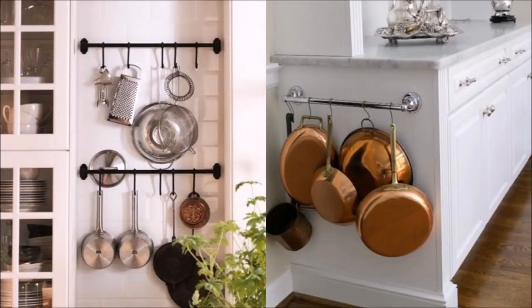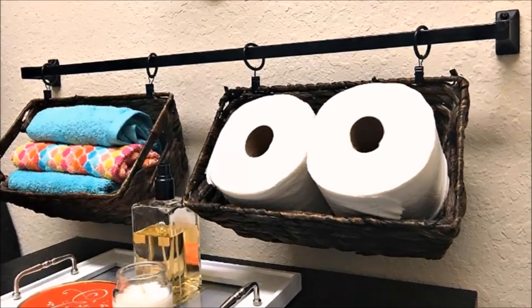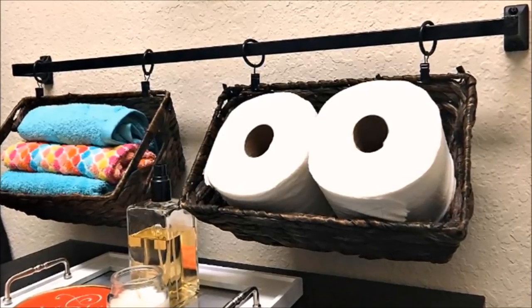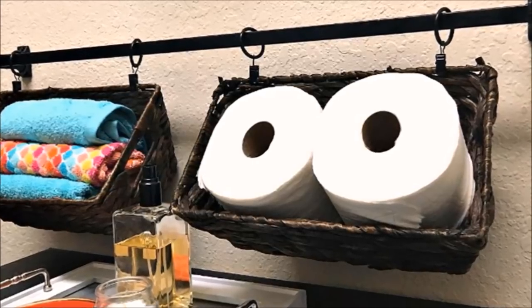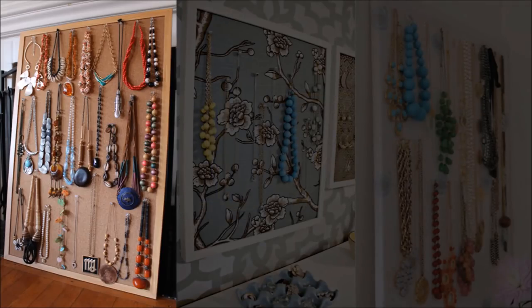Tip 16: The towel bar in your bathroom can be useful in other rooms too. You can install a towel bar in your kitchen and use hooks to hang your extra pots and pans that won't fit in your kitchen cabinet anymore. But that's not all — you can hang just about anything with the help of S-hooks and position the bar in any room of the house.